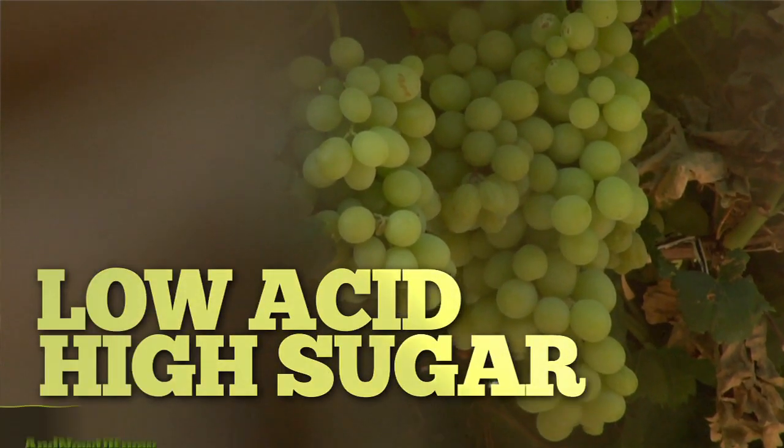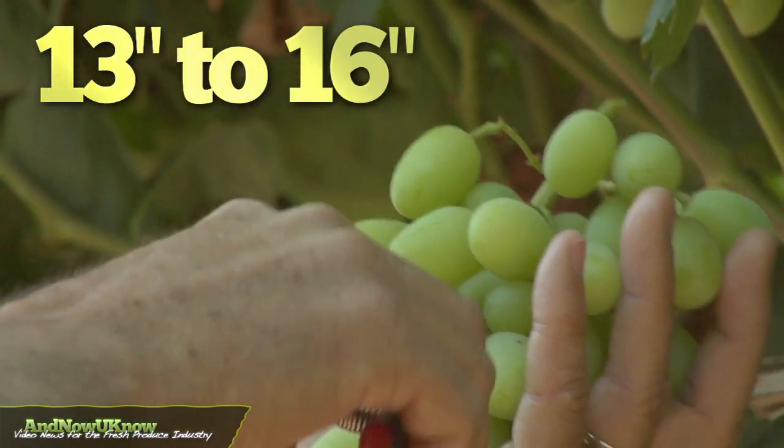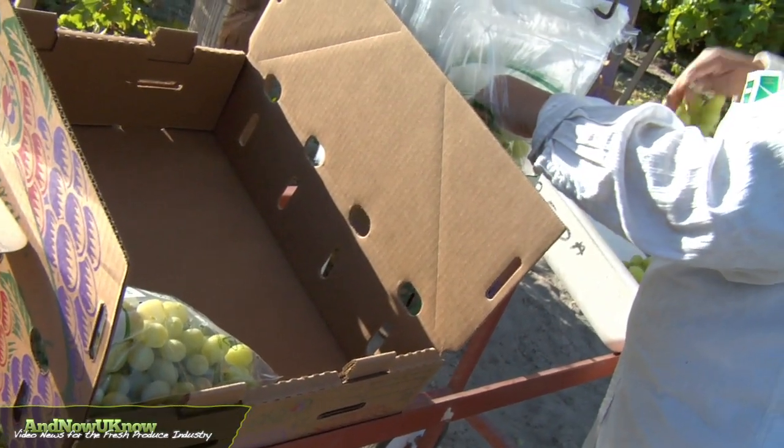It's an early ripening variety. It has low acid, high sugar, very crunchy, large uniform berries. We get 13 to 14, maybe sometimes 15 to 16 inch berries, so it's very eye appealing.